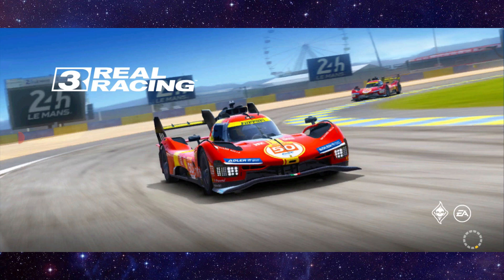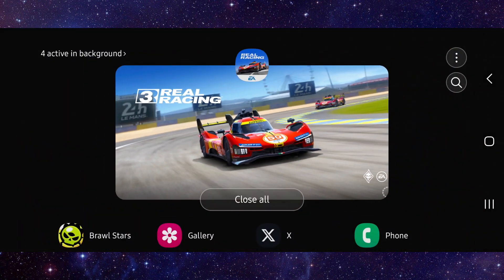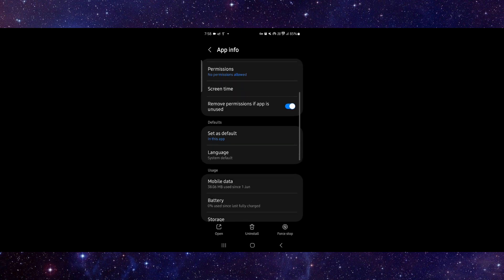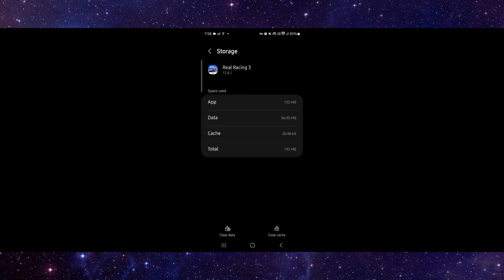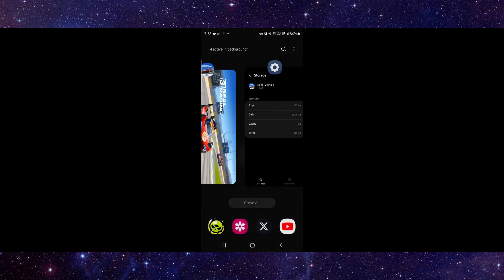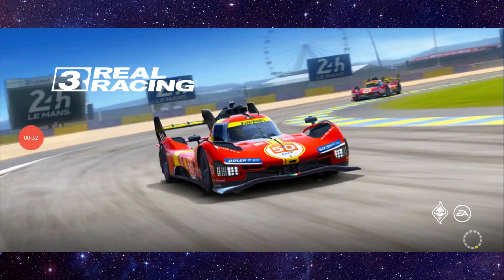So here you have to swipe up, click on the app here, go to app info, then go to storage and clear cache. Then you can open the app and it would be fixed.